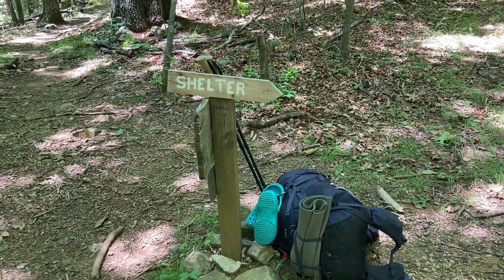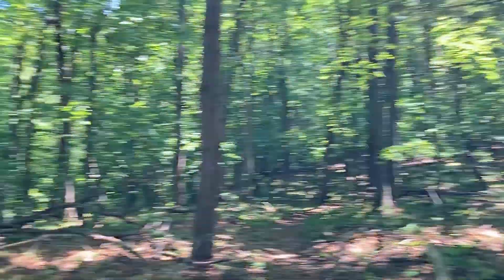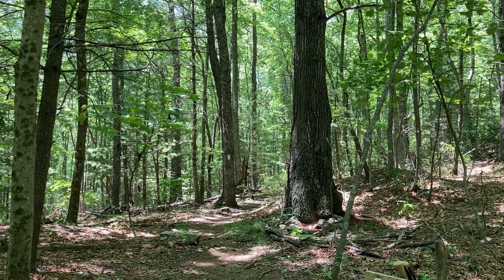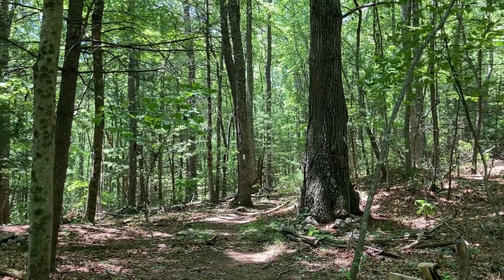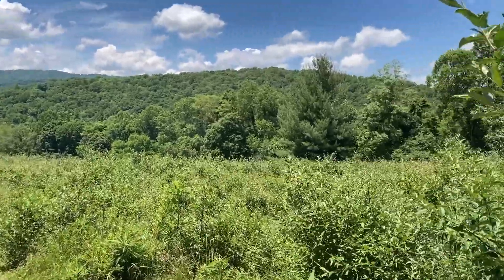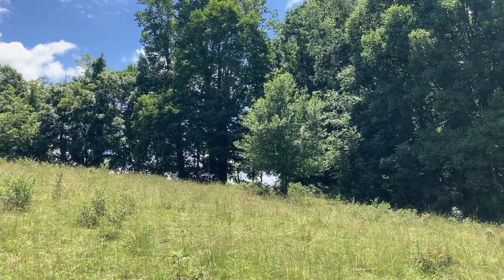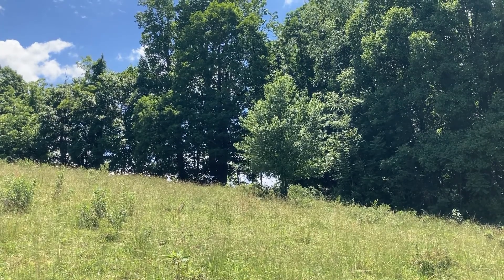It is 1:30. I'm at the turnoff for the Trimpy Shelter now. I'm not gonna go down there. Birthday Girl went down there, and when I got here, Mouse, and I think she said her name was Jenny and her dog Luna were here. They said that the next 10 miles to the Partnership Shelter is supposed to be easier than the last 10 miles. I don't know if we'll get that far because that would be an almost 20-mile day — but I looked up the mileage and for me it's probably gonna be about 17 miles, not 20. So maybe doable.